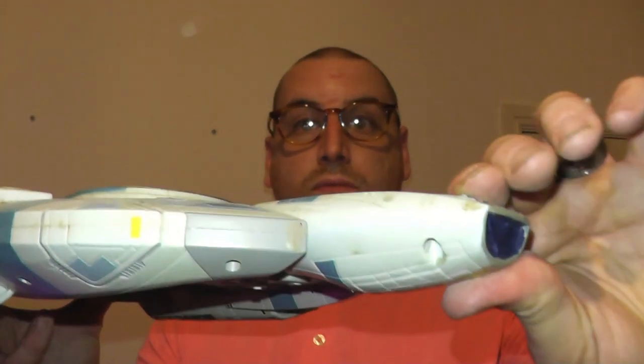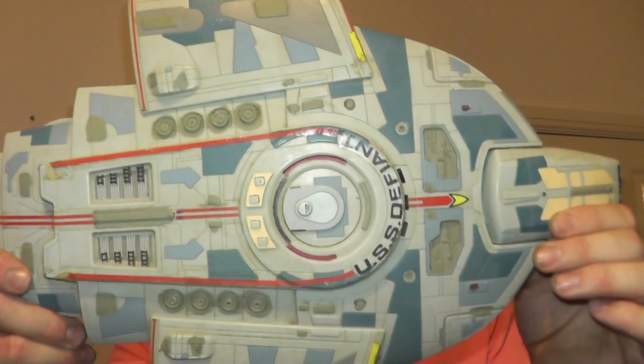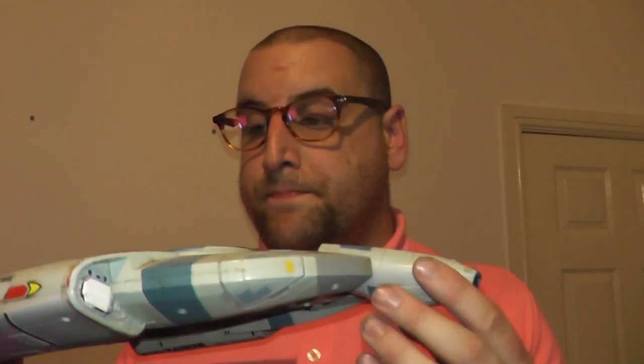This is the USS Defiant. It has real action moving parts. It is the main ship from Star Trek Deep Space Nine. It's the only Federation ship with a cloaking device.